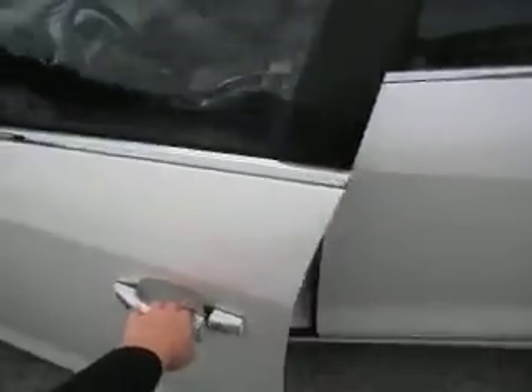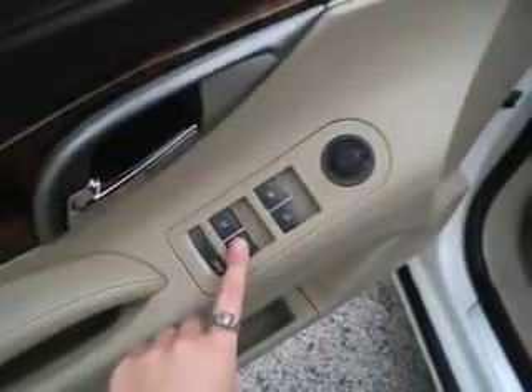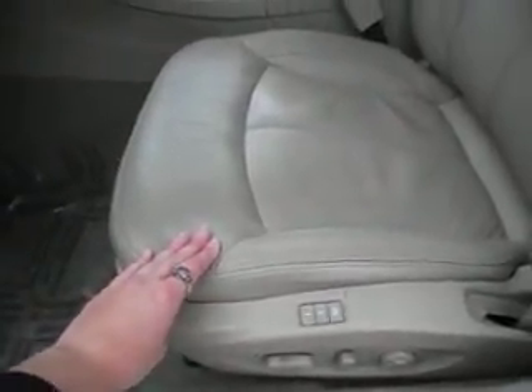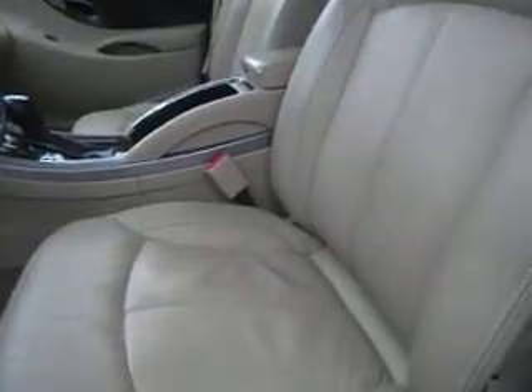Take a look on the inside. Starting with power windows and power mirrors. Here you can see it has a very nice beige colored interior. It has the 10-way power controls on the driver seat. It also has a memory retention seat, so if there are multiple drivers, you can have the seat adjust to your height and length when you hop in and out.